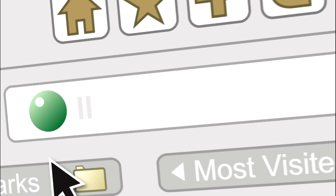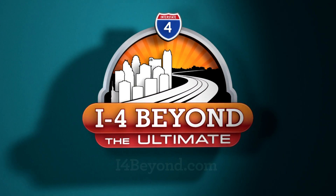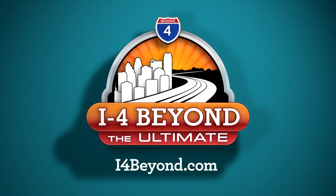Stay informed about I-4 Beyond the Ultimate by logging on to i4beyond.com. The website has information about the entire project. On the website, you can sign up for route-specific email and text alerts and our monthly e-newsletter.